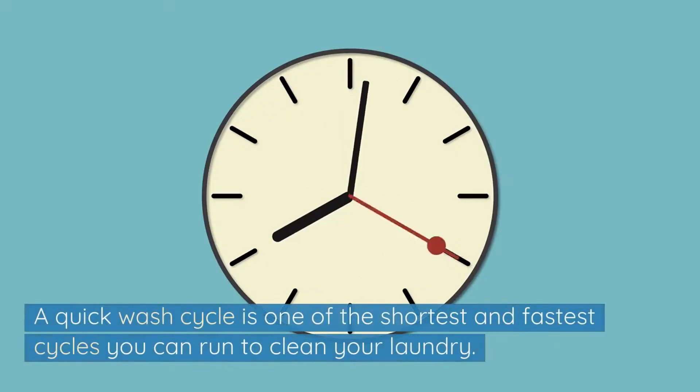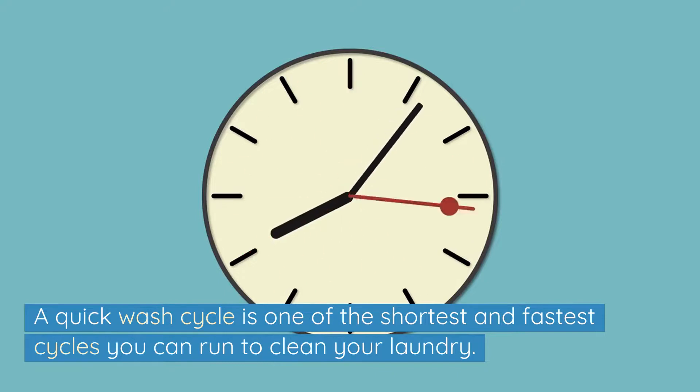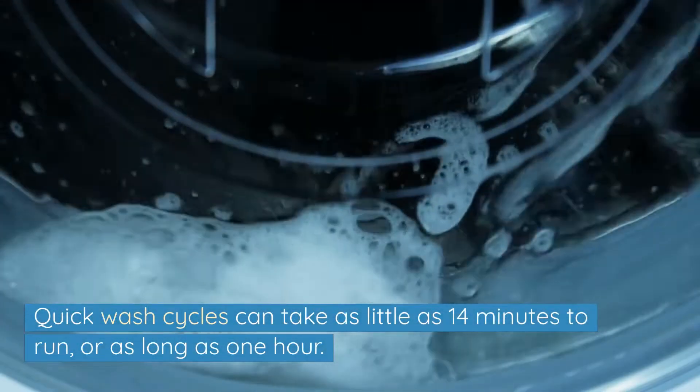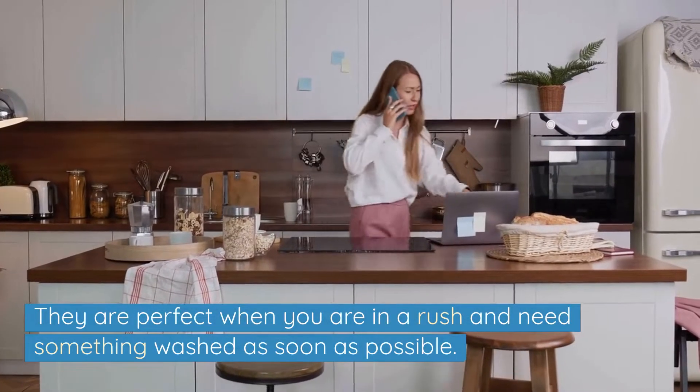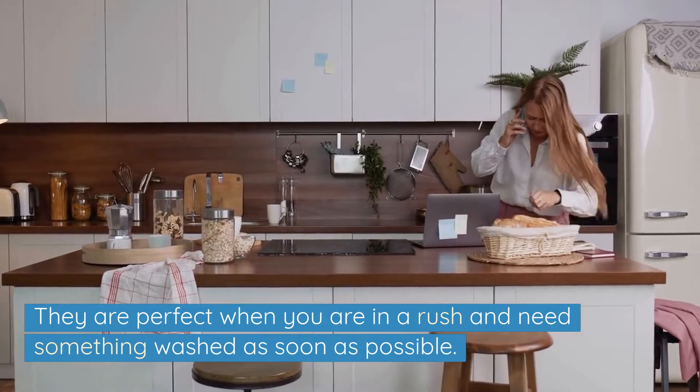A quick wash cycle is one of the shortest and fastest cycles you can run to clean your laundry. Quick wash cycles can take as little as 14 minutes to run or as long as one hour. They are perfect when you are in a rush and need something washed as soon as possible.